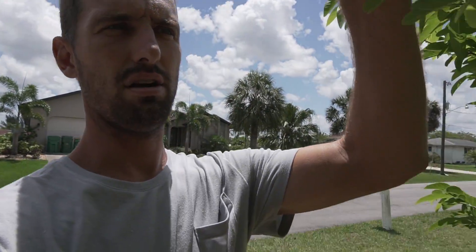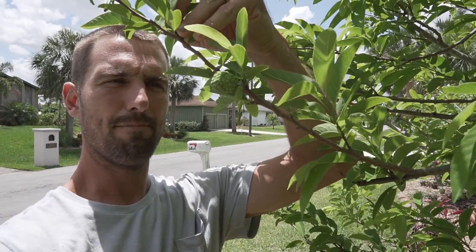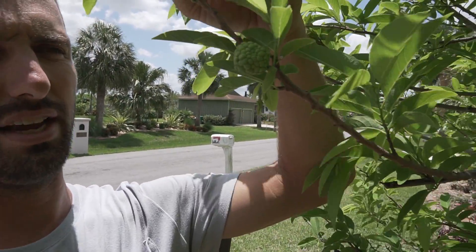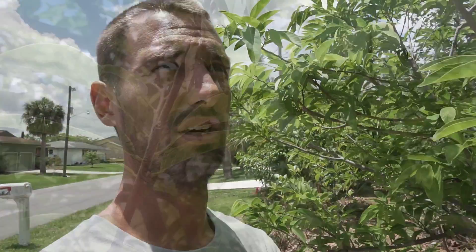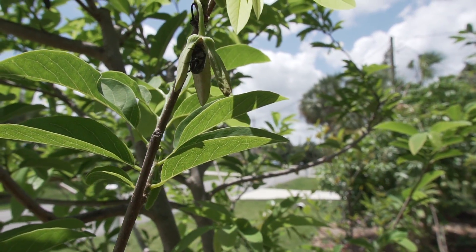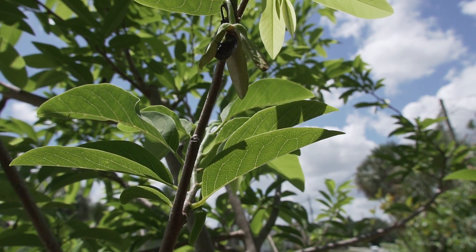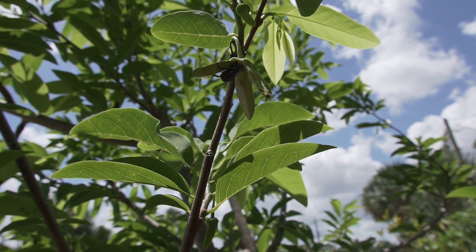One of the things I love about these sugar apples — here's one right here — is that they pollinate themselves, or they don't need to be hand pollinated, I should say. We have the beetle here. Having the beetle here hopefully means that some of my other anonas will get pollinated too. I haven't seen that happen yet, but I'm hopeful.